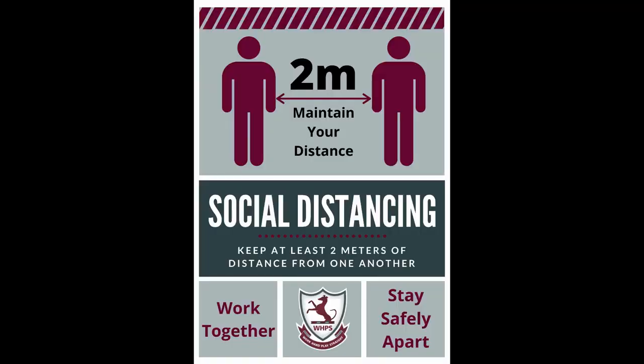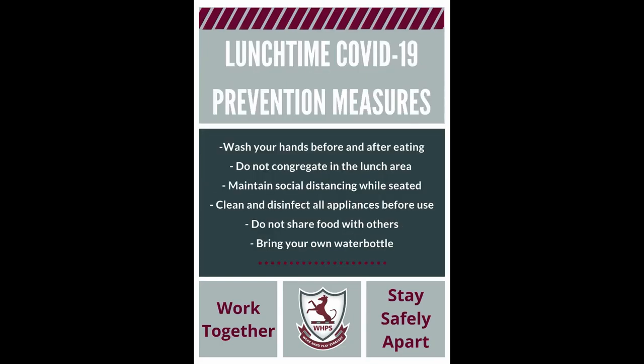Boys will need to make use of the foot-operated hand sanitisers whenever they enter or exit a classroom or venue. Social distancing: boys will need to adhere to social distancing at all times — in their classroom, in venues, when moving between areas, in the dining hall, and on the fields during break.